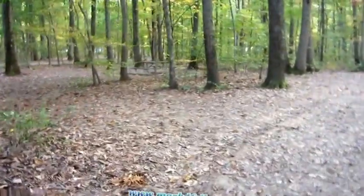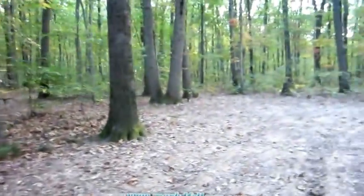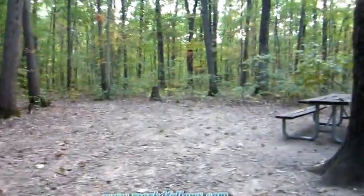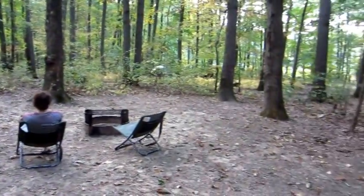We are staying in site 24, which is very quiet. It's kind of close to these other two sites, but as long as nobody comes in, we'll have plenty of room. The site itself has plenty of room. It's not quite as flat as those other ones, but it's nice.